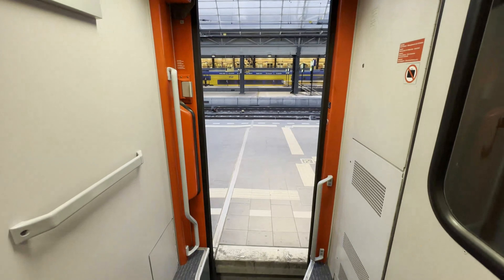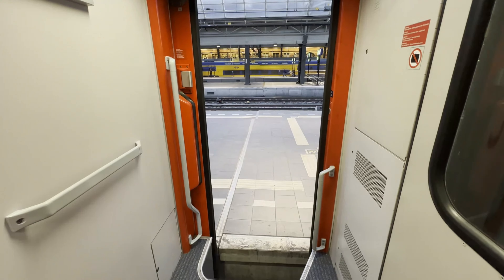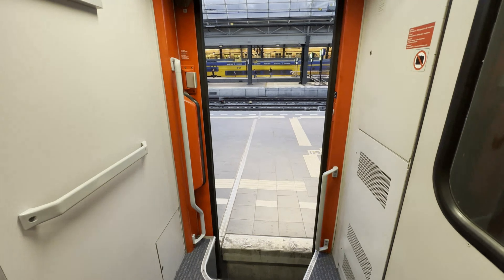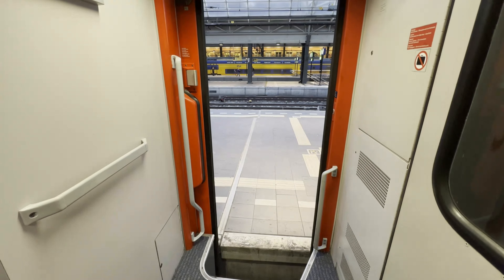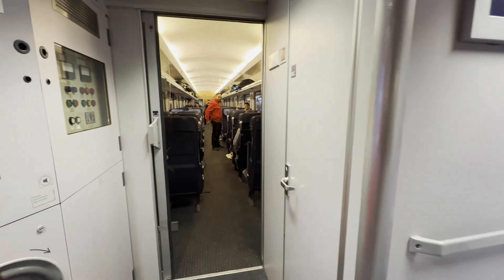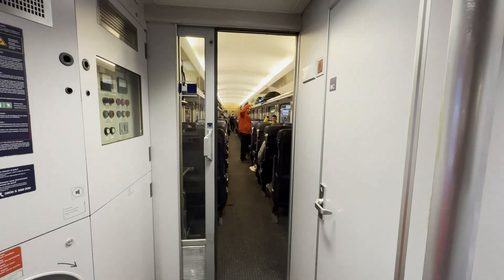This is the entrance of the DB train that we are taking — IC 141 — going to Hannover, which is in Germany, from where we have a transfer. This is the entrance and the staff are waving at us.